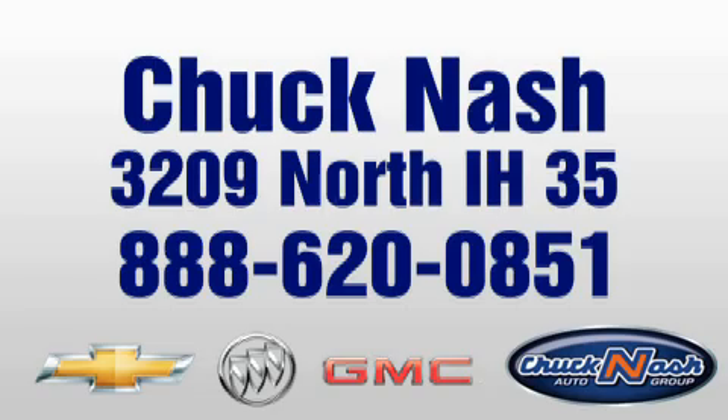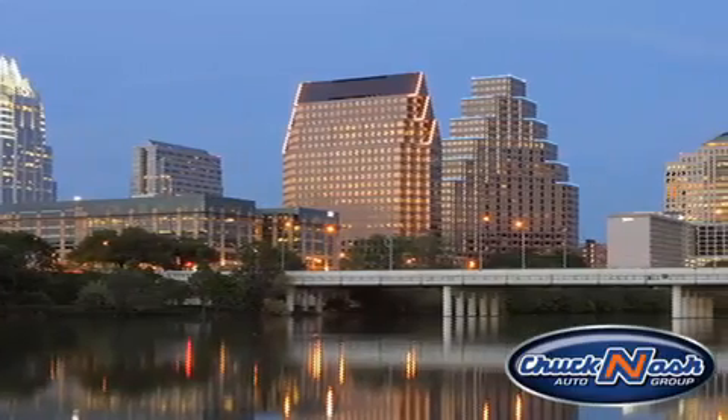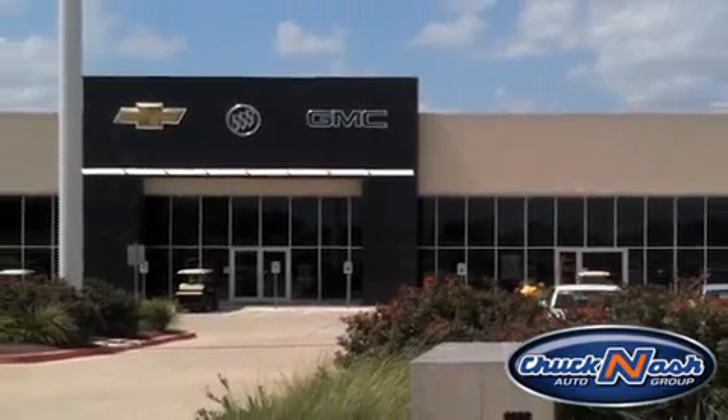Exit 208. We are proud to serve the communities of San Marcos, Austin, New Braunfels, and their surrounding areas. Chuck Nash Auto Group is your one-stop shop for everything General Motors.